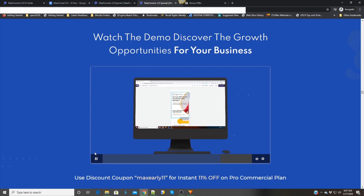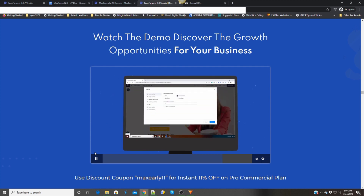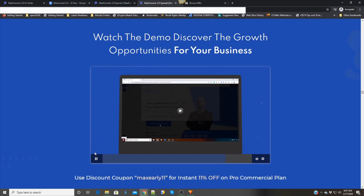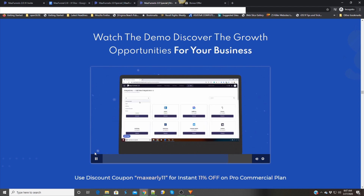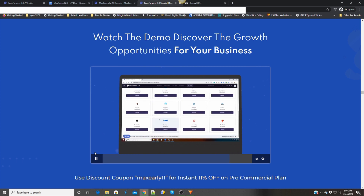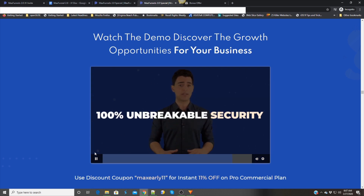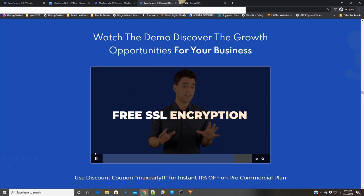Create mobile-responsive and fast-loading pages for higher sales and conversions. Use the built-in on-page SEO for better search engine ranking and traffic. Grab your visitors' engagement and gather leads by showing pop-ups inside pages. You can connect it to your favorite tools with cutting-edge integration — more than 50 integrations with autoresponders, webinars, and other services.